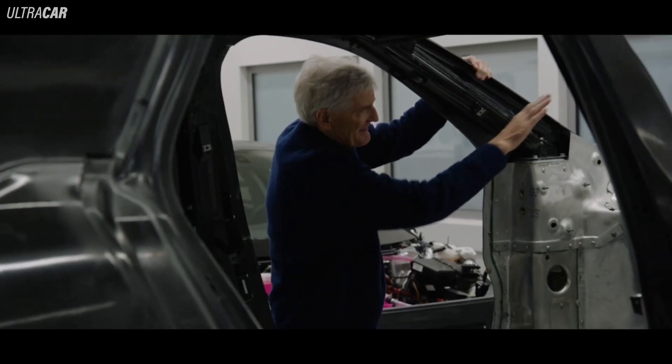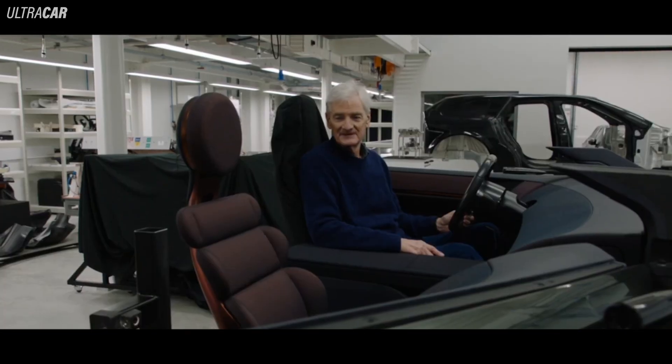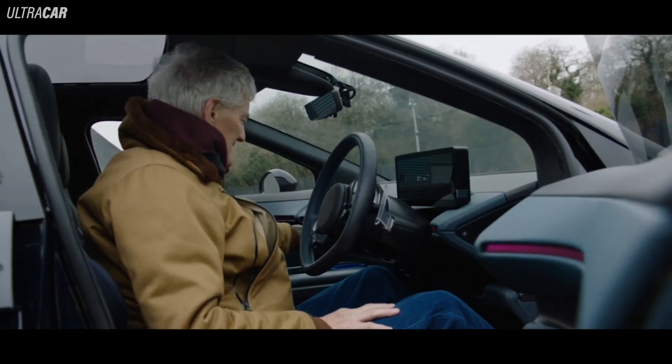The other interesting thing is the windscreen. It's an incredibly shallow angle. It's all about the interior and the climate inside, so we do the heating clean by other means.